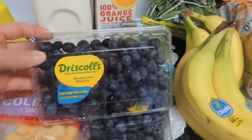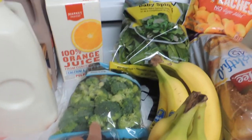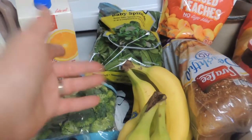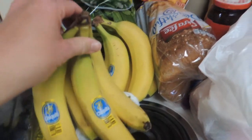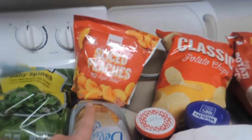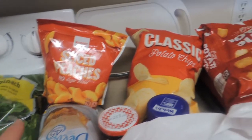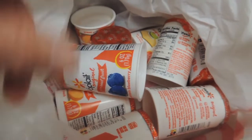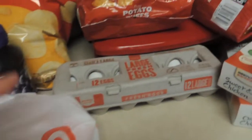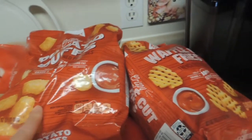Good deal on blueberries — $1.89 for a pint. And then some broccoli, spinach — because romaine is still on recall and not available. Bananas, bread. Only $2.79 for the little container of frozen peaches with no sugar added. Some chips, a wide assortment of yogurts. I did have 50 cents off of five — I think she's got 10 in there. And this little bag of tater tots is only $1.79.